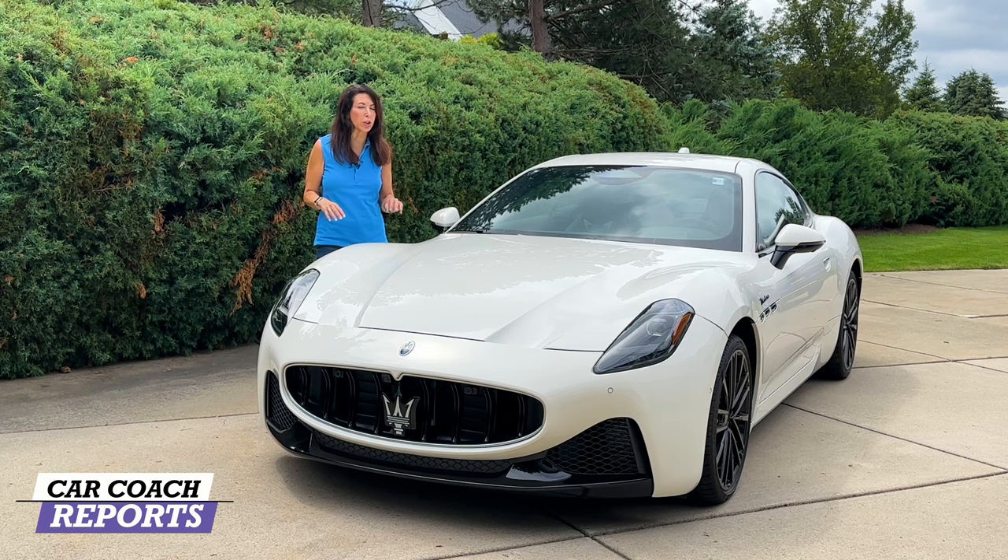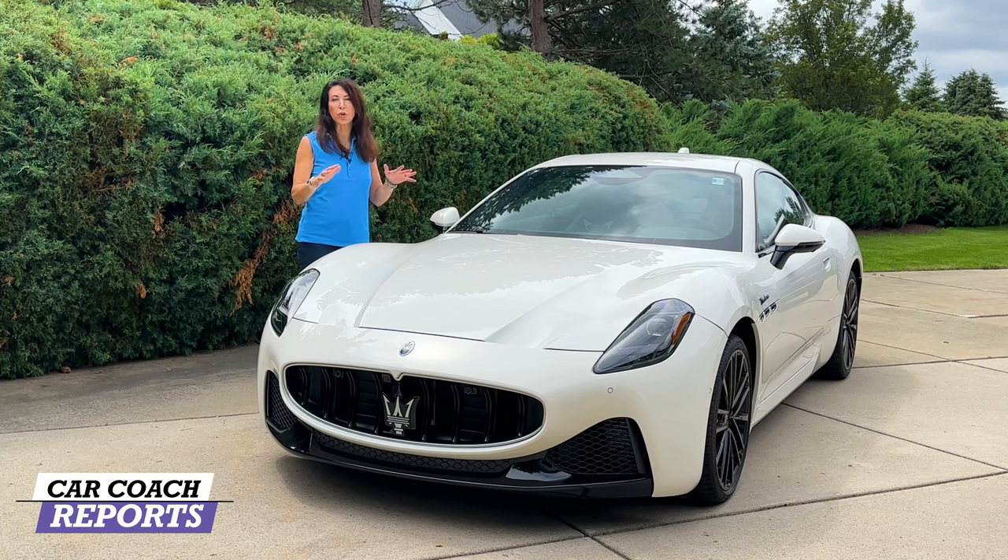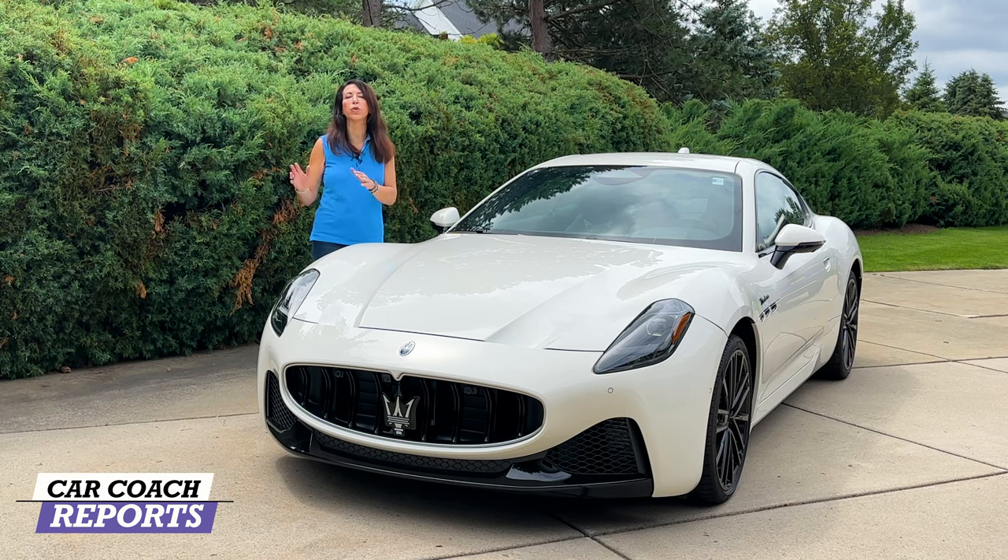There are three different propulsions: the Modena, which we have here; the Trofeo, which has more power; and the Folgore, which is electric and we'll cover in a separate review. We're going to look at the Modena and talk about the Trofeo so you have a lot of information.